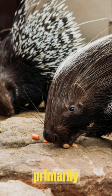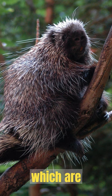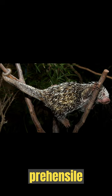And New World porcupines, native to North, Central, and South America, which are more arboreal. New World porcupines have long, strong claws and a specialized prehensile tail that assists them in climbing trees.